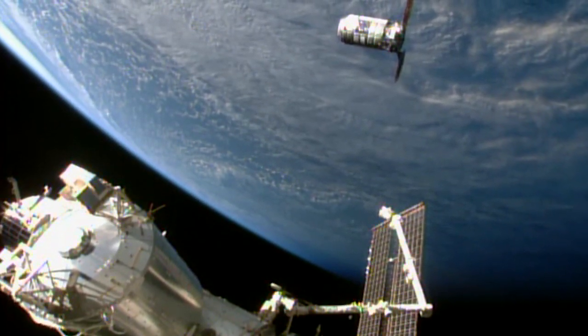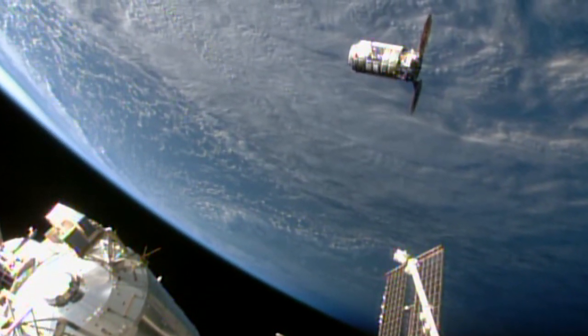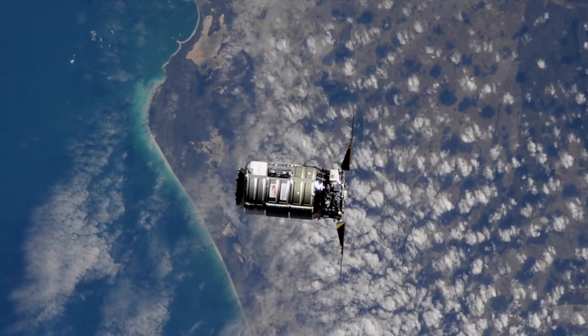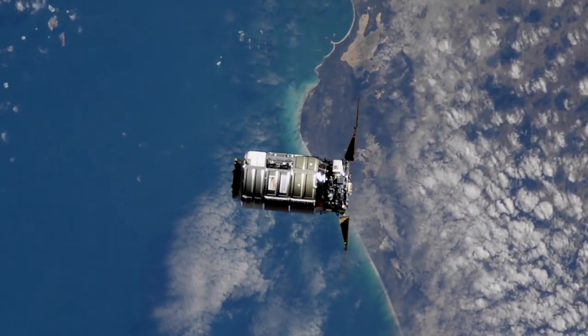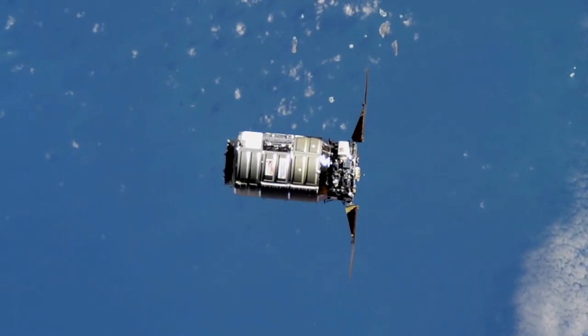Welcome to Space to Ground, I'm Sandra Jones. This week a cargo resupply vehicle arrived to the space station and astronauts prepare to venture outside the hatch into the vacuum of space for a spacewalk. On Monday, Northrop Grumman's CRS-15 cargo resupply vehicle named the SS Katherine Johnson, in honor of the legendary NASA mathematician, arrived to the space station carrying over four tons of science investigations, cargo, and crew supplies.